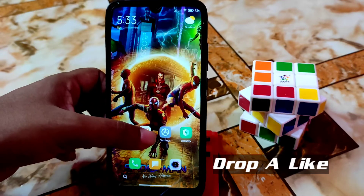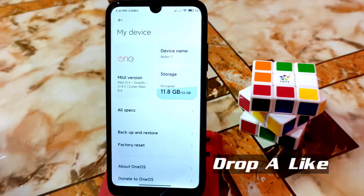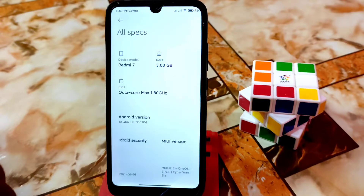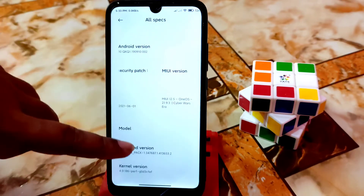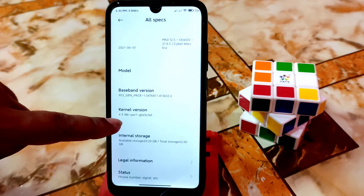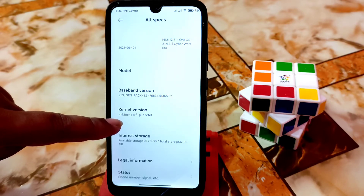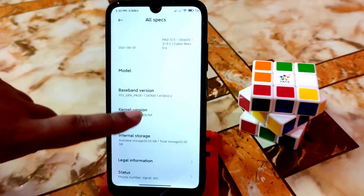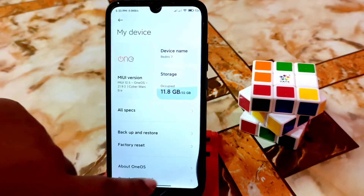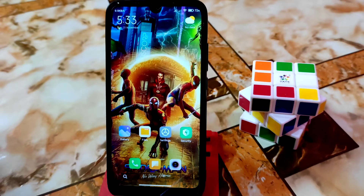Let me show you from the settings — you guys can see this is MIUI version which is beta. This is for Redmi 7, this is a ported ROM. I used the perf kernel which was included with MIUI 12.5.3 Chinese version, so this is a capable kernel. I'll show it later.